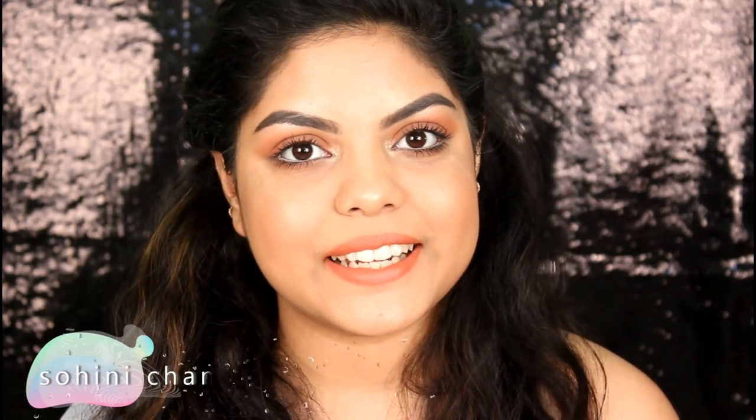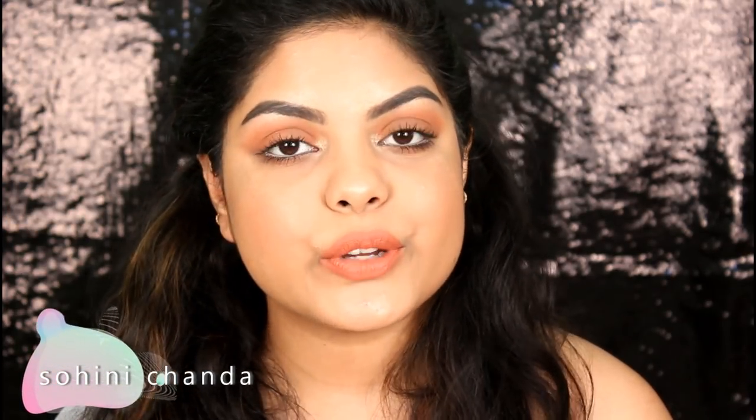Hi guys, welcome back to my channel. I hope you all are doing well. In today's video I will be reviewing this newly launched product by YBP Cosmetics — a collaboration with Shreya Jane. These are called Color Creams and can be used as your blush, lipstick, or eyeshadow. I'm super happy that finally there's a collaboration of an Indian YouTuber with an Indian brand and I'm really proud of Shreya — I've seen her growing on YouTube and she has been an inspiration to us.